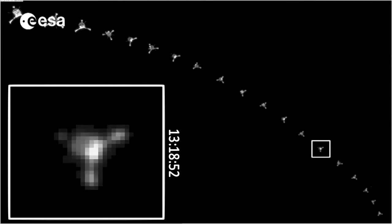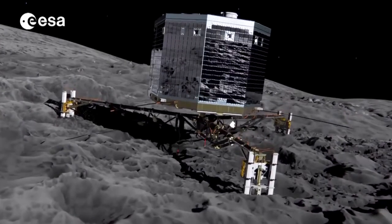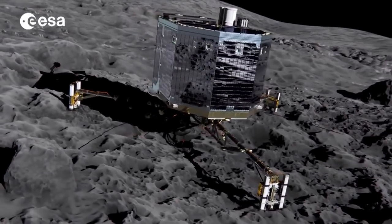Philae is currently in hibernation, its whereabouts unknown. But we know from this image that Philae is in the shadow of what resembles a cliff or rocky overhang. As the comet gets closer to the Sun, there's a slim chance its solar panels could gain enough power to reactivate.